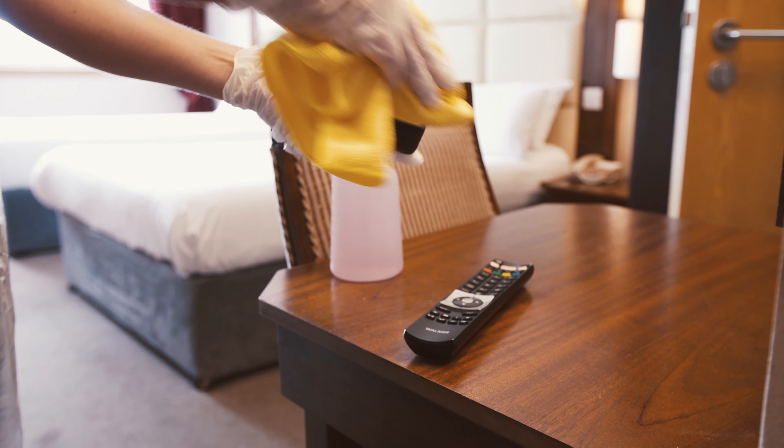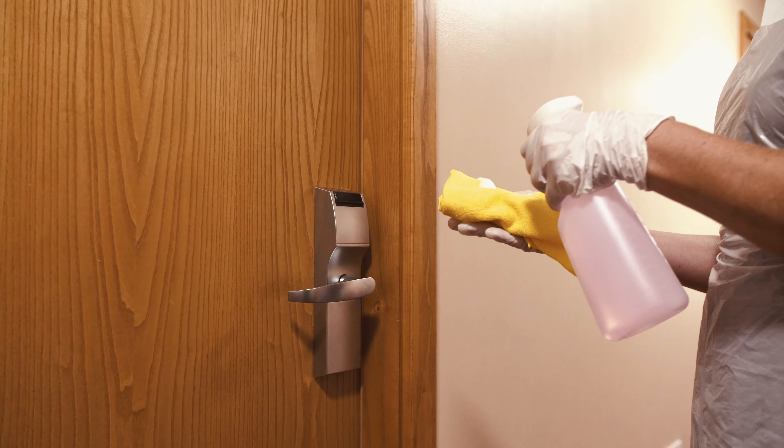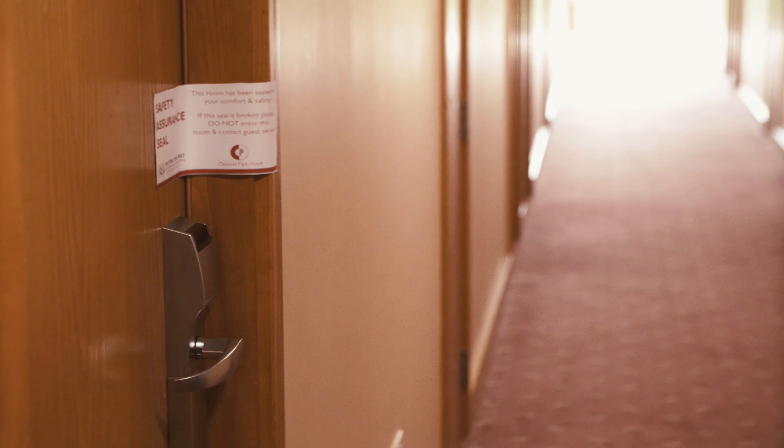Extra sanitising of all high touch point areas in guest rooms, including light switches and door handles, are carried out prior to your arrival.